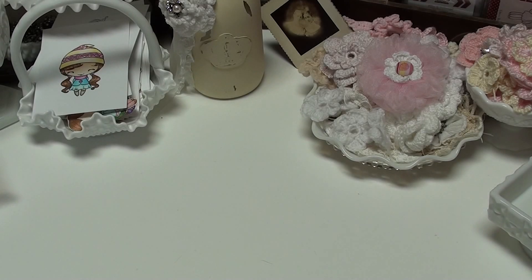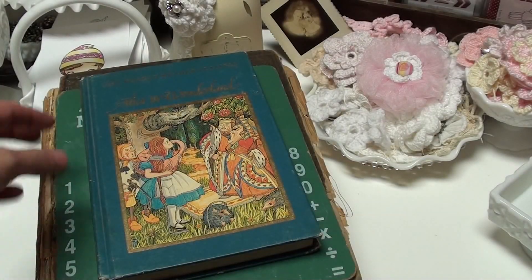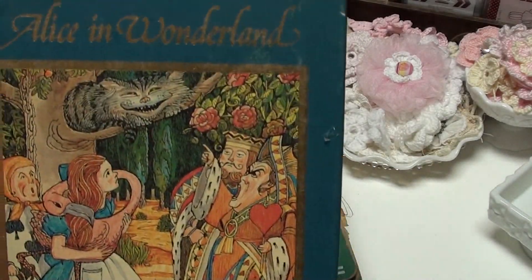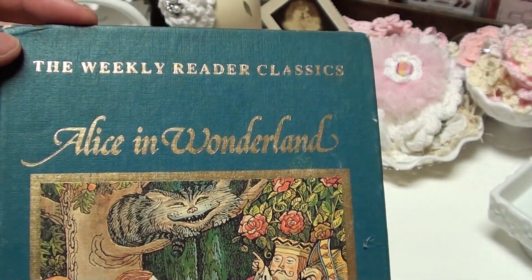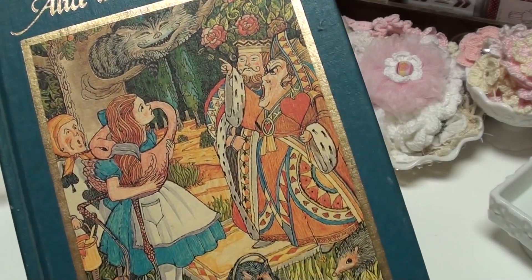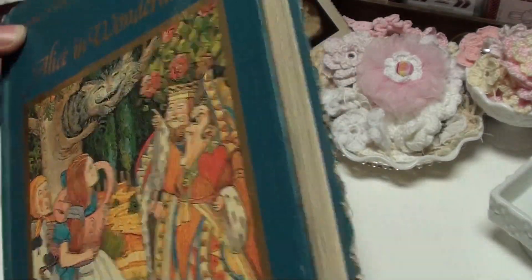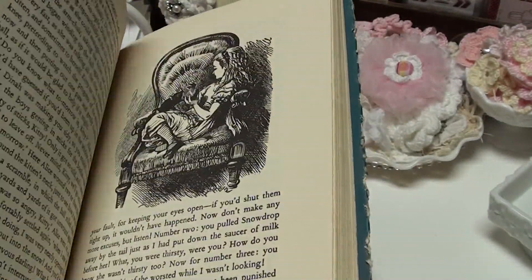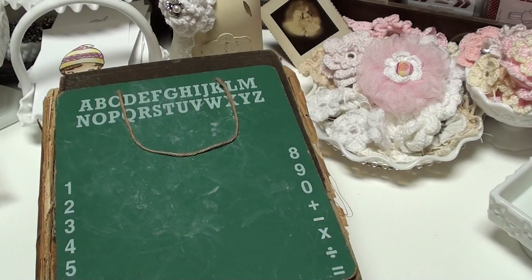Moving on to books. This isn't real old, but sadly I have never read Alice in Wonderland. I've seen the movies — the one with Johnny Depp — but I have never read this story. And my oldest daughter hasn't either. So we are going to read this book — I'm excited about that.